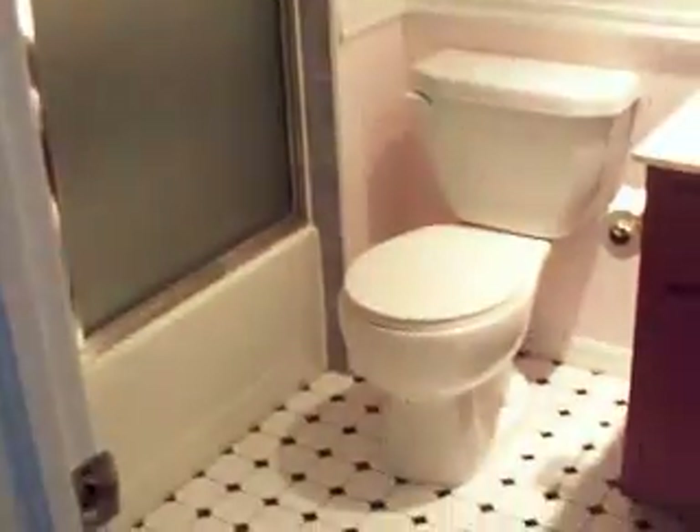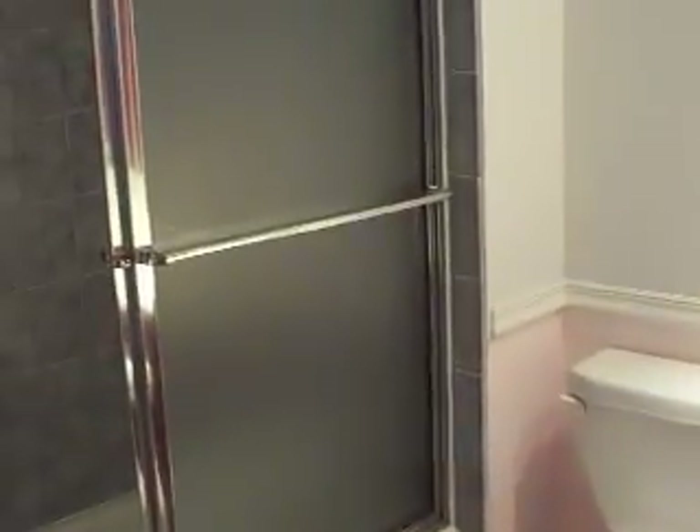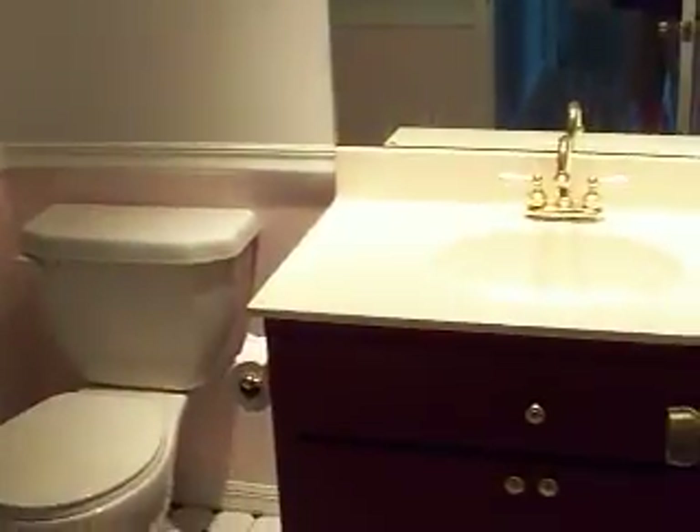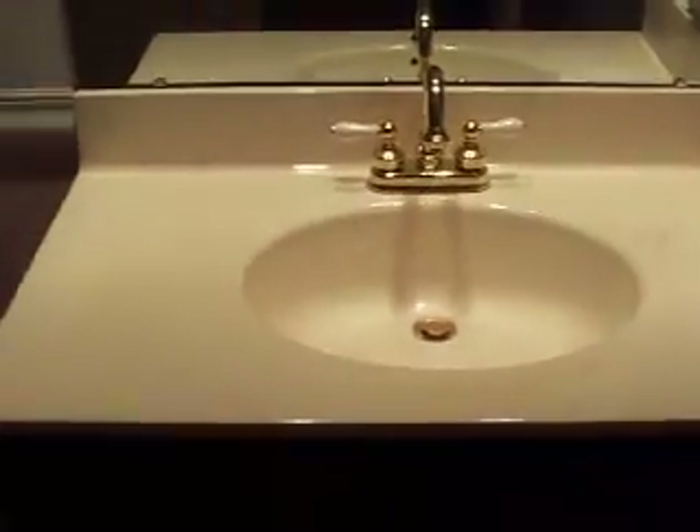Here is the bathroom for the upstairs guest bedrooms. You've got gray tile on the wall, 4x4 ceramic on the floor with black dots, a full-length mirror, and nice chrome fixtures — same as in the master. Nice looking back towards the master bedroom.